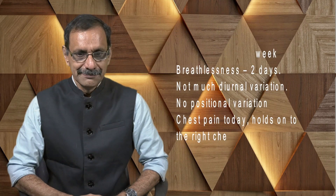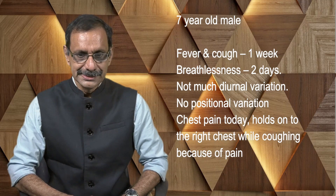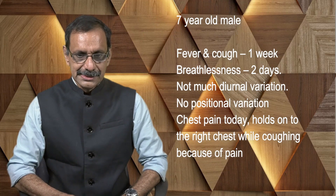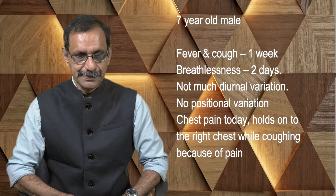This is a seven-year-old male with fever and cough of one week duration, breathlessness for two days, not much of diurnal variation or positional variation. He has chest pain today and holds on to the right chest while coughing because of pain.